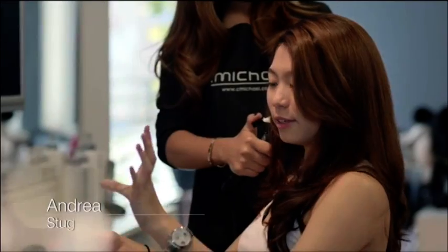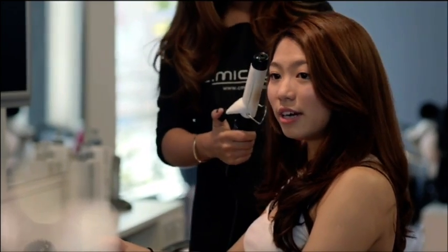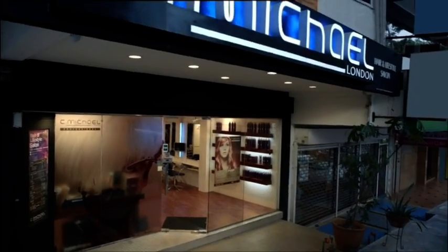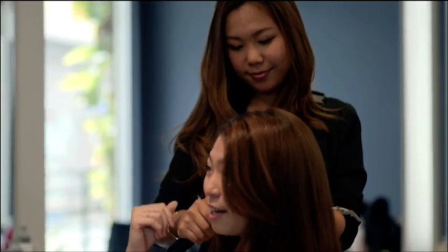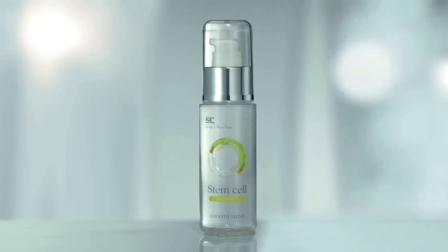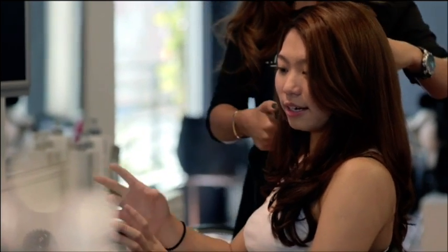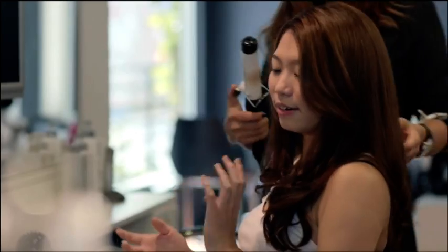I've been through the sun, the heat, the air conditioning and it really dries up my hair easily. A friend of mine just recommended C.Michael and I came here, I met Emily and she recommended this stem cell scalp and hair care product to me. It was so good — it really moisturized my hair, it hydrates my hair and gives less tangles. I really love this product a lot.